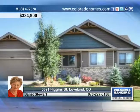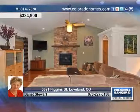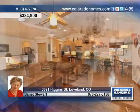Enjoy tons of living space in this five bedroom, three bath ranch in a fantastic neighborhood near schools and parks. This home features new hardwood floors in the entry, dining room and great room, highlighted by a massive rock fireplace.